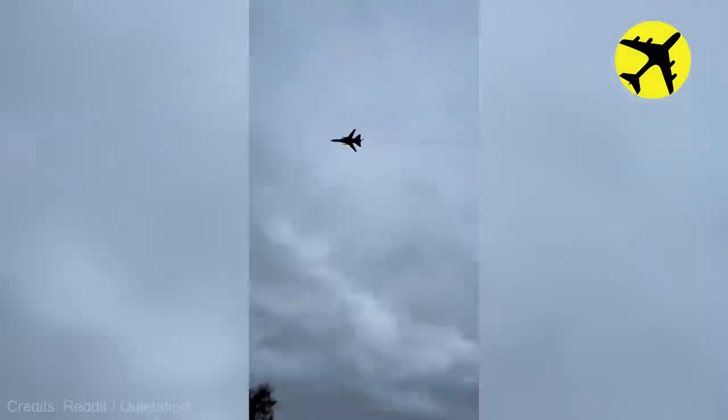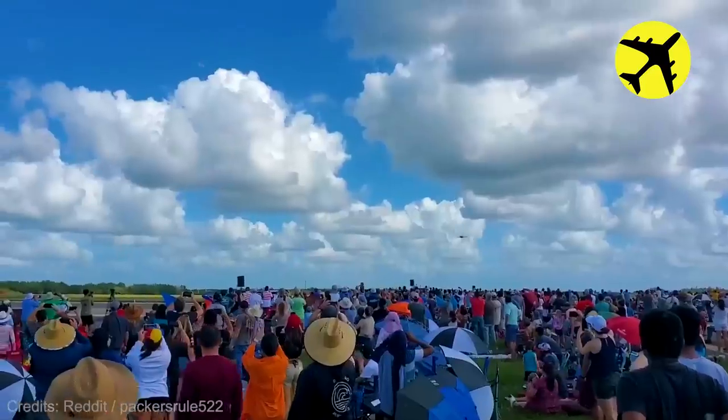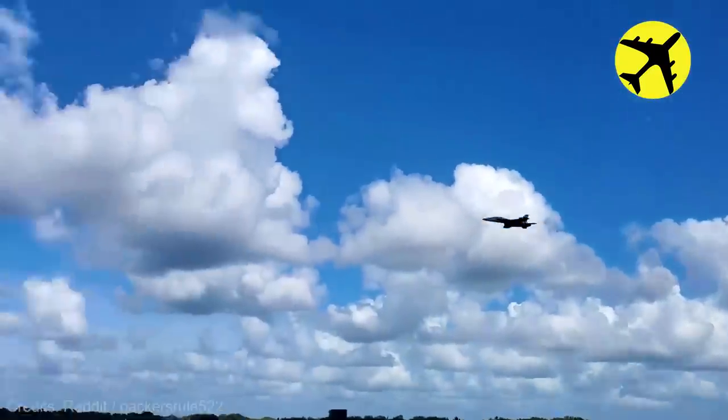A Russian Sukhoi Su-24 was captured during a low-altitude flyby. This is only a part of the Orlando airshow.